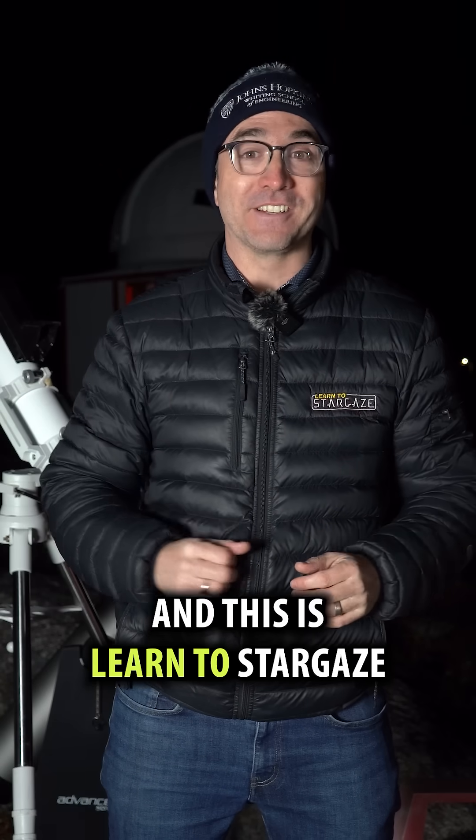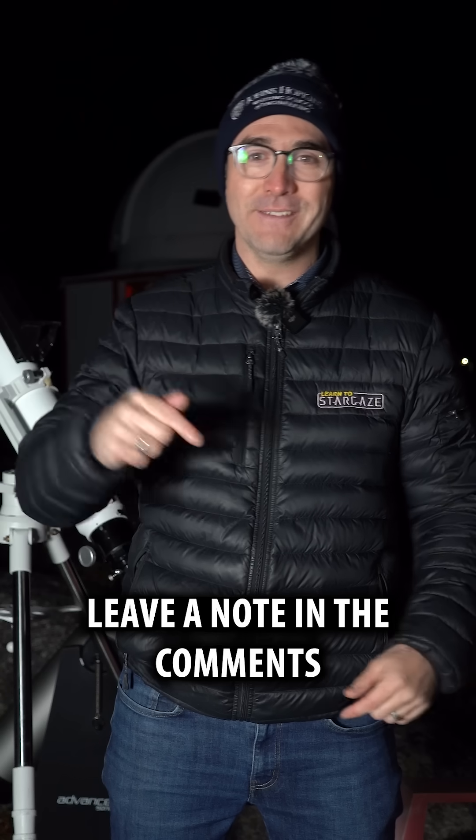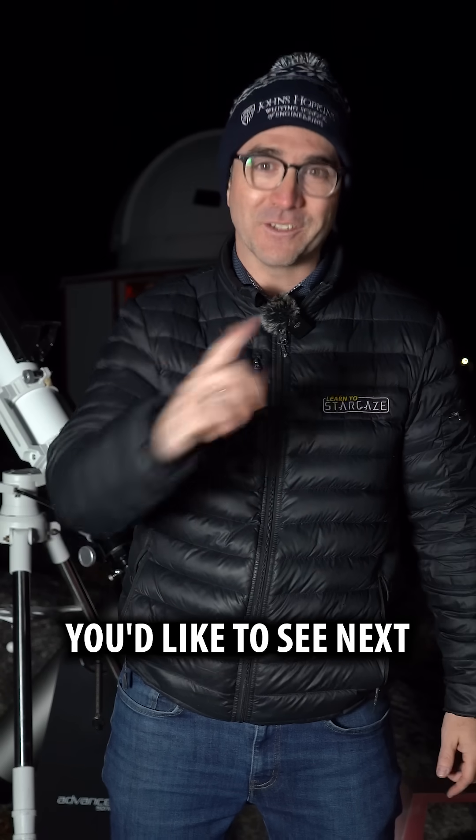I'm astronomer John Reed, and this is Learn to Stargaze. I included these clusters in the book '110 Things to See with a Telescope.' Leave a note in the comments if there are any targets you'd like to see next.